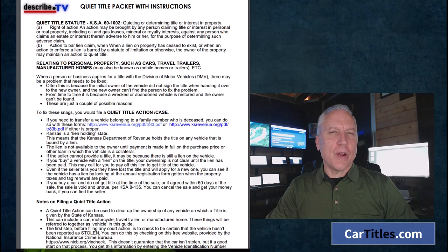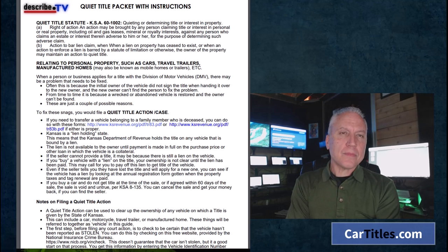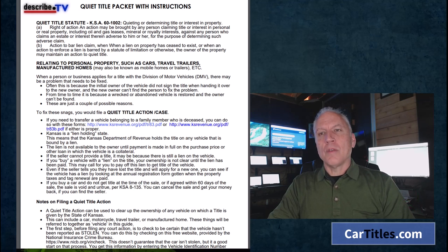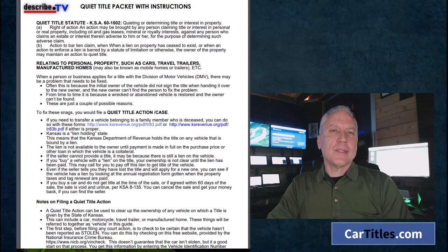Here we are once again with another in our series about vehicle court order titles. This is a very popular subject for our channel and for our title division. If you have a vehicle that was purchased without a title, what are your options? In some states you can do a bonded title, but there's a downside — you have to purchase a surety bond, sometimes one and a half times the value of the vehicle. You may be able to contact prior owners and get lien releases, but in most cases a court order title is the most direct, powerful way to go.